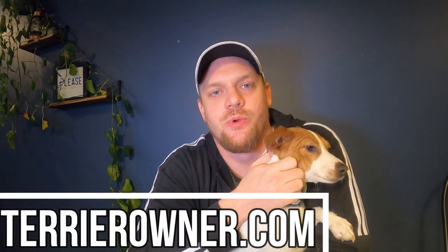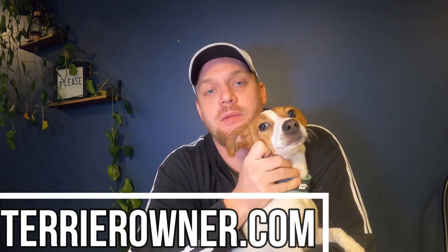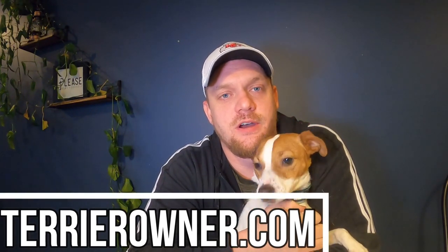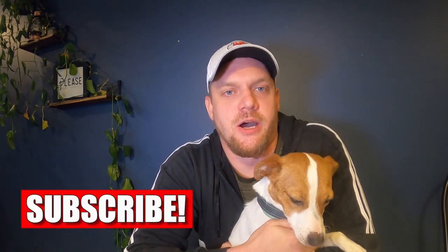What is up everybody, welcome back to the Terrier Owner YouTube channel. Josh here with terrierowner.com. The channel is specifically designed for anybody with new terrier owners trying to learn the best way to take care of their dogs and having a little bit of fun while doing it. So if that interests you, be sure to subscribe and give us a thumbs up. Today's video is going to be all about 12 accessories that you need.